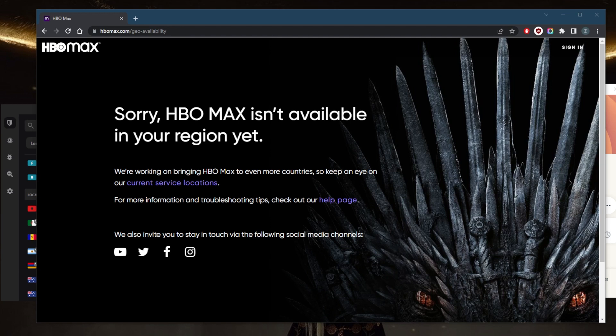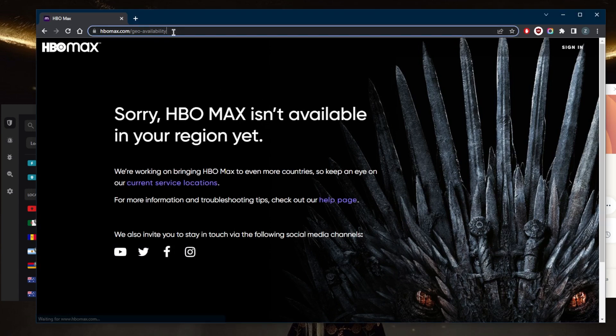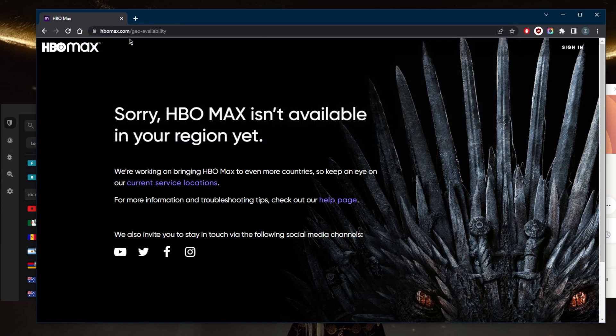Although Warner Media announced plans to expand HBO Max internationally, no one really knows when that will happen. They've had the message 'HBO Max isn't available in your region yet' for a long time. If you're trying to watch exclusive shows, you probably don't want to wait indefinitely. No matter how many times you refresh or remove part of the URL, you won't be able to access it from outside the United States.